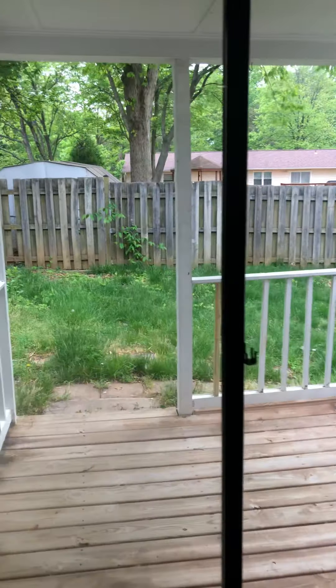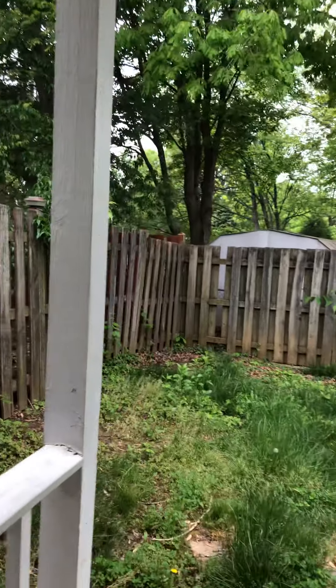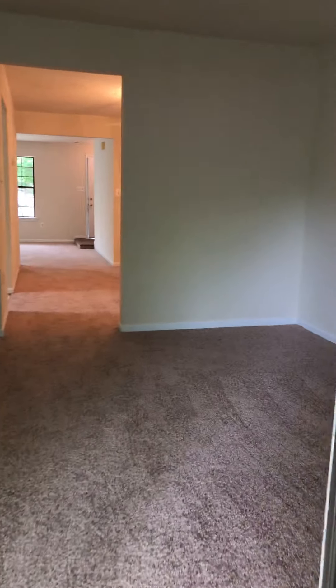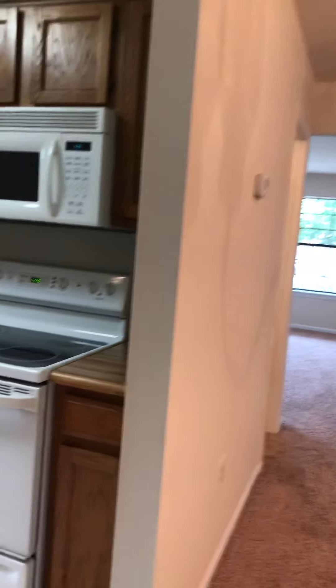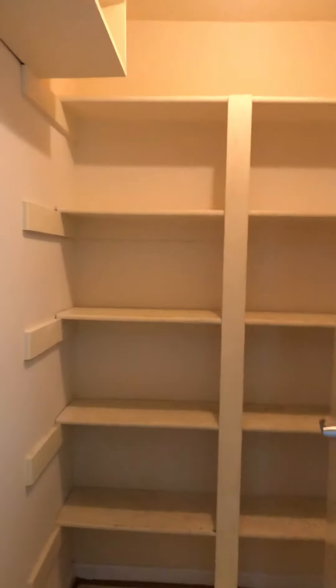Off of this living room is a back deck with a fenced-in backyard. The kitchen does have all appliances and a pantry.